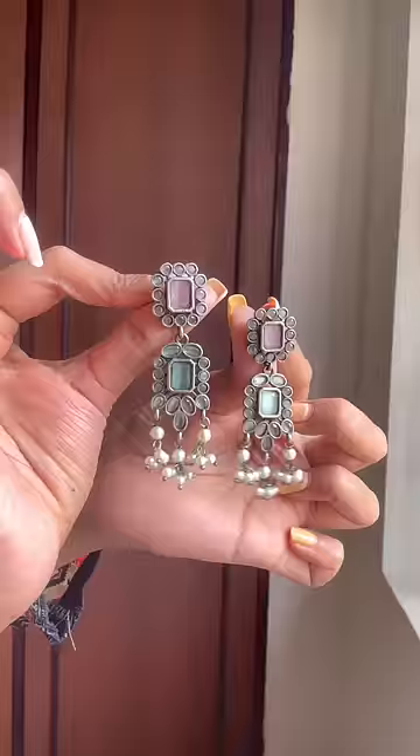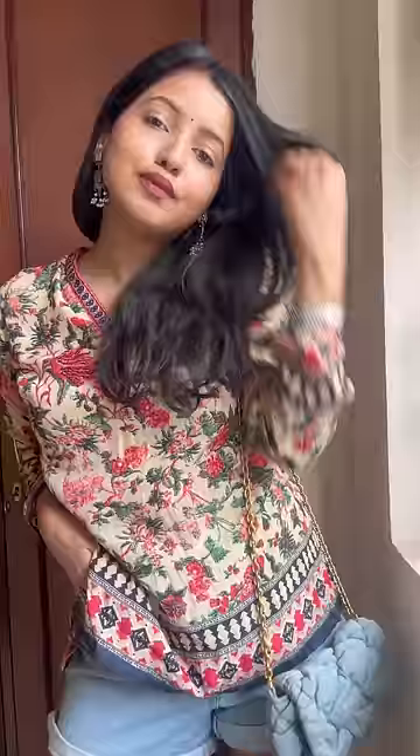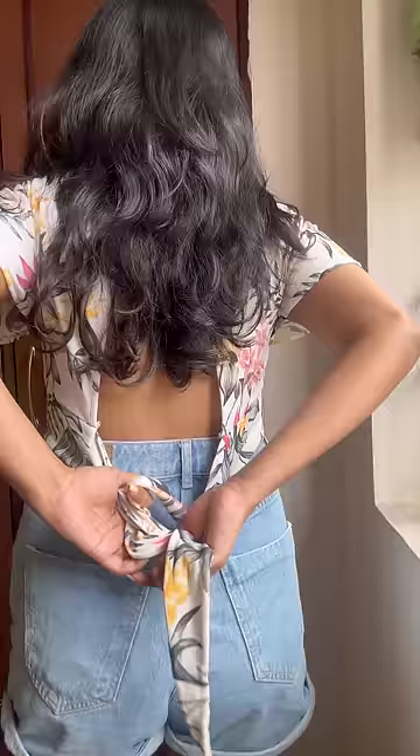Number 2 is my favorite because it is Indo-Western. You can take a short kurta that you can easily buy from brands like Biba or Fabindia. Pair it with oxidized jewelry and a neutral color bag. I have a denim bag that I matched with my shorts, so I took that. You can tie up your hair, add bangles and you're good to go.